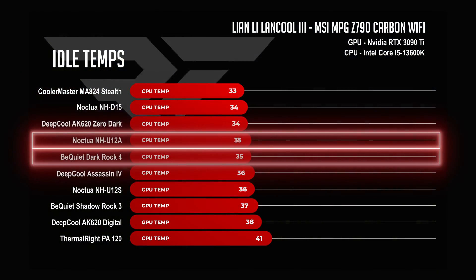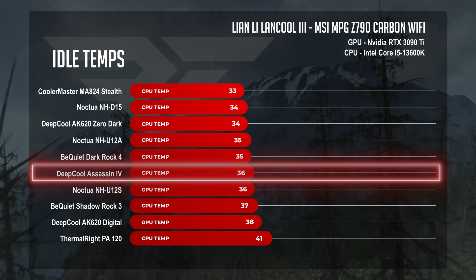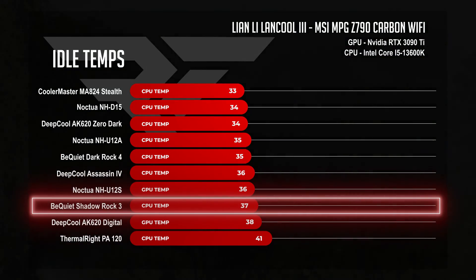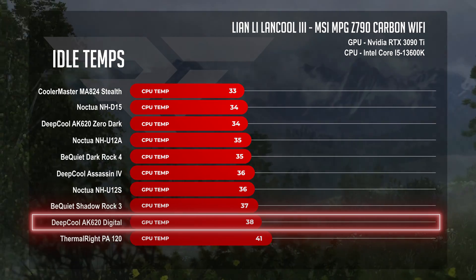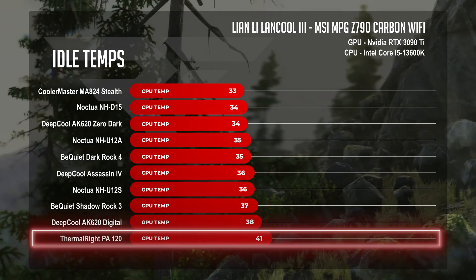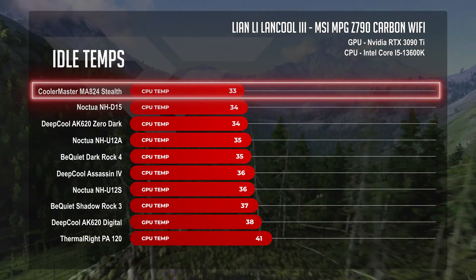The Noctua U12A and Be Quiet Dark Rock Pro 4 hold a steady pace at 35°C. The Deep Cool Assassin 4 blends into the crowd alongside the Noctua U12S at 36°C. The Shadow Rock 3 landed at 37°C, the AK620 Digital came in at 38°C, and the Peerless Assassin ended the idle test at 41°C. Sweeping the first gold medal with a cool 33°C: the Cooler Master MA824.